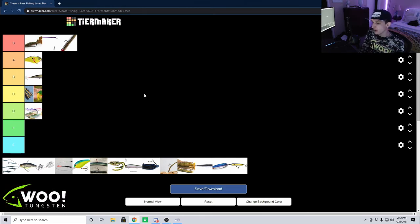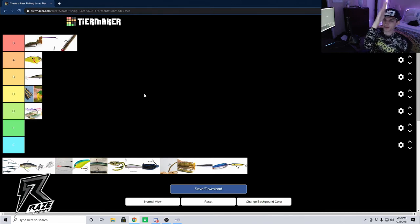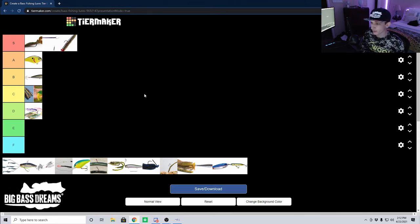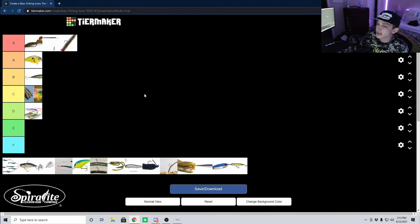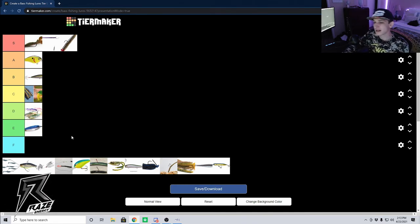Sometimes in lakes there are big ledges that fall into deep drop-offs, and fish will hold on those ledges. All these guys are doing is throwing the bait way out there, letting it hit bottom, and then just pulling up on the rod — that spoon goes up, flutters down, pops up, flutters down. Personally I don't know too much about the flutter spoon and I don't fish it much because I don't have areas in California where that bait would shine. This is more of a southern type technique, and for that very niche situation I'm going to give it an E tier.